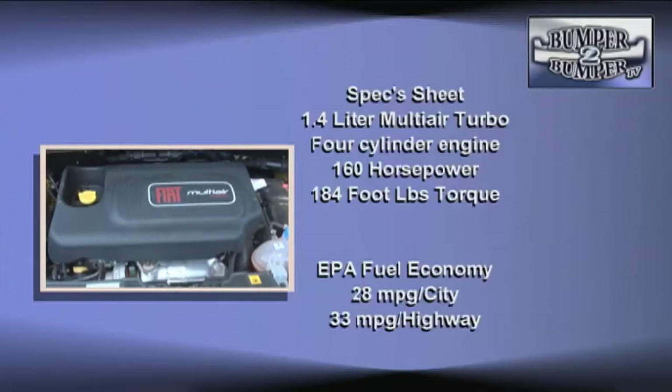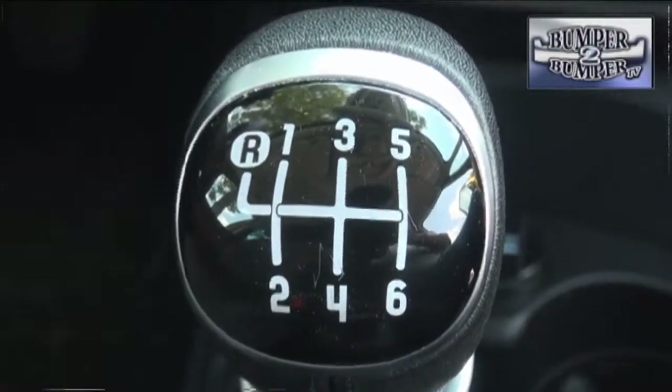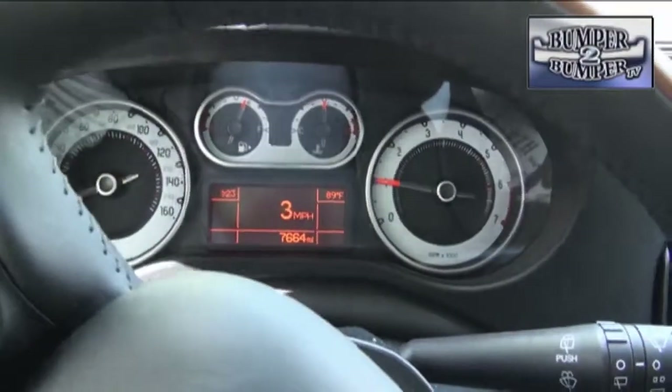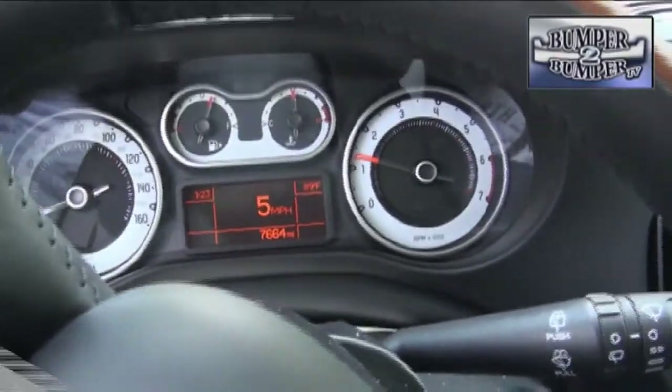Under the hood is the 1.4-liter multi-air turbo engine, which can operate on 87-octane unleaded fuel but does much better when premium is in the tank. The official numbers are 160 horsepower and 184 foot-pounds of torque, but since this is a rolling box design, fuel economy isn't near the 40 miles per gallon range. We did like that a six-speed manual transmission is available, and paired with electric power steering, the 500L proved easy to maneuver in traffic as well as on the open road.